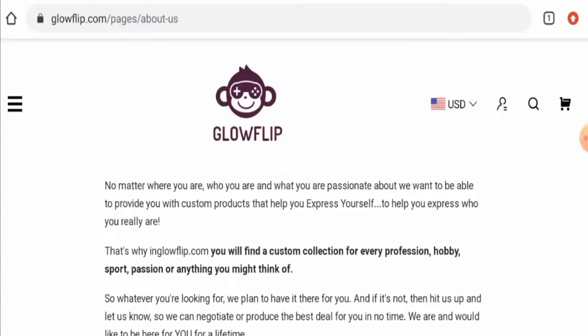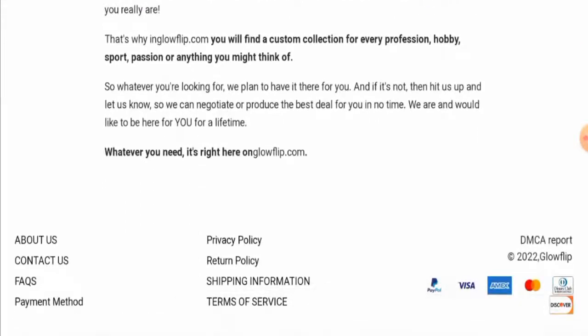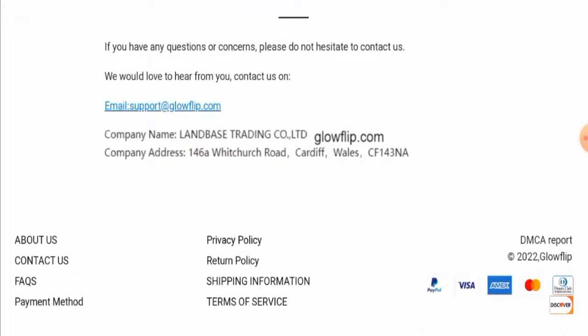Looking at their About Us page, they have not provided their business establishment details or founder identity. Regarding contact details, they have listed an email address and a company address, but after checking, we found that the company address is not legitimate.